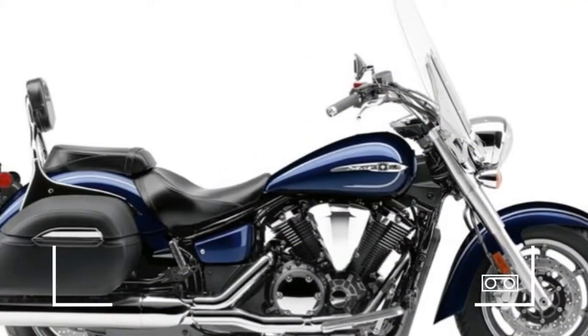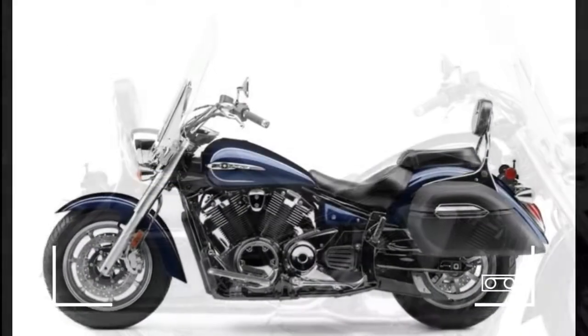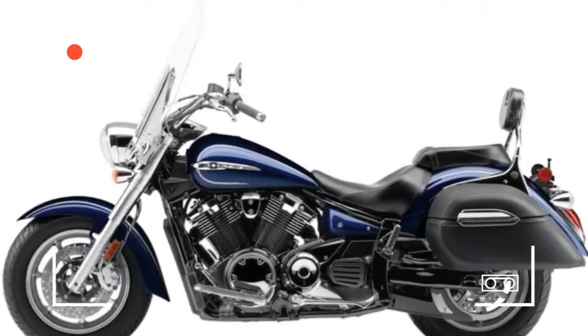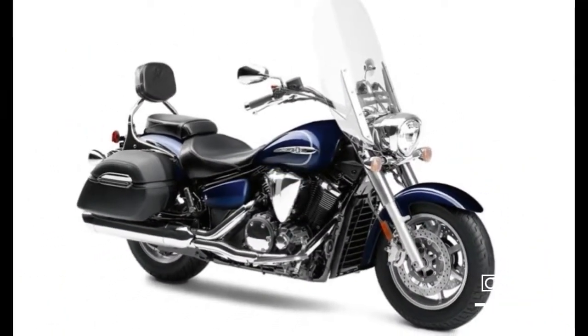2017 Yamaha V-Star 1300 Tour Review Specifications. MSRP $12,599. Color: Galaxy Blue. Available from October 2016.